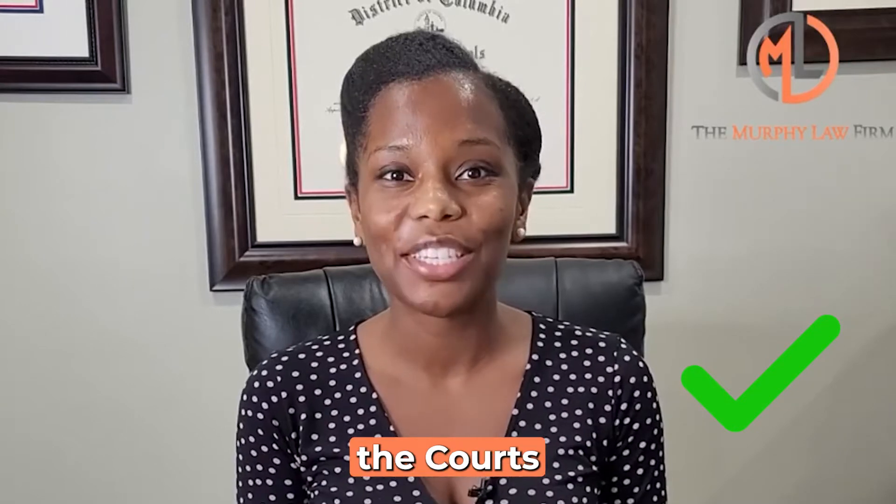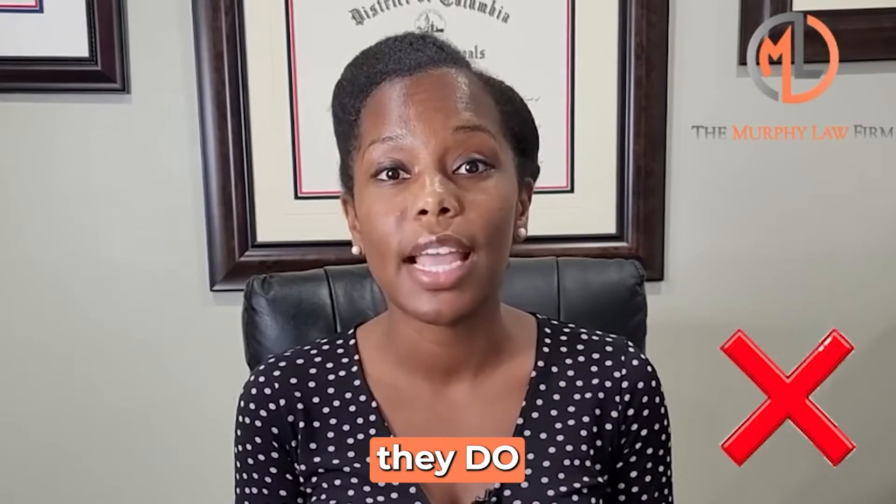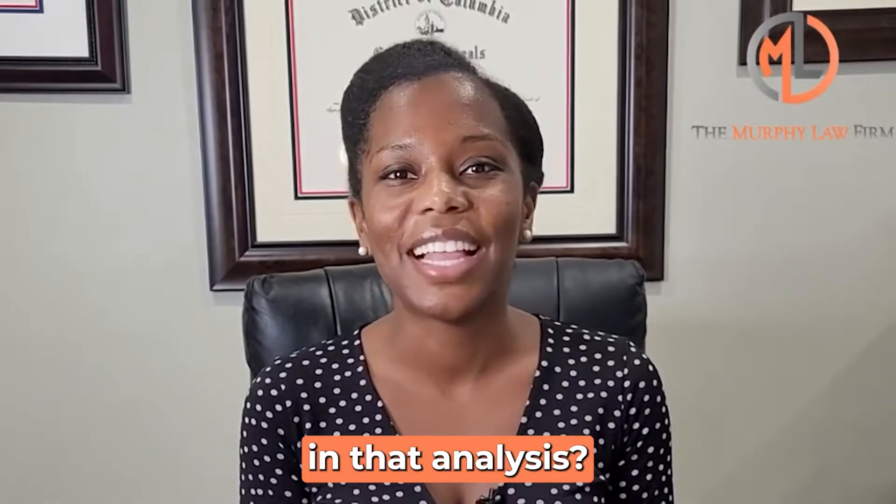Hello everyone. For today's Murphy Law Monday, I wanted to go over the topic of what factors the courts consider in an analysis of awarding child support, and which ones they do not consider in that analysis.